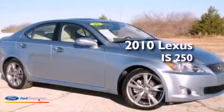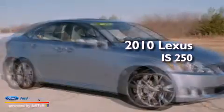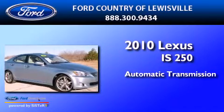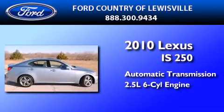This is a 2010 Lexus IS 250. This car has an automatic transmission and a 2.5 liter V6.